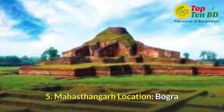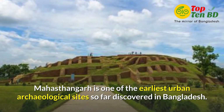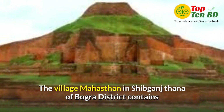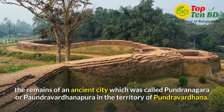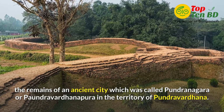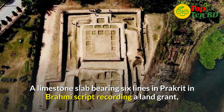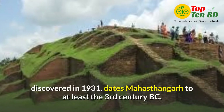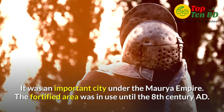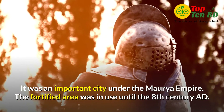Number 5: Mahasthan Gaur. Location at Bagura. Mahasthan Gaur is one of the earliest urban archaeological sites so far discovered in Bangladesh. The village Mahasthan in Shibganj Thana of Bagura district contains the remains of an ancient city which was called Pundra Nagar or Pundra Gordhanpur in the territory of Pundra Gordhan. A limestone slab bearing six lines in the Prakrit script in Brahmi script, recording a land grant, discovered in 1931, dates Mahasthan Gaur to at least the 3rd century BC. It was an important city under the Maurya Empire. The fortified area was in use until the 8th century AD.